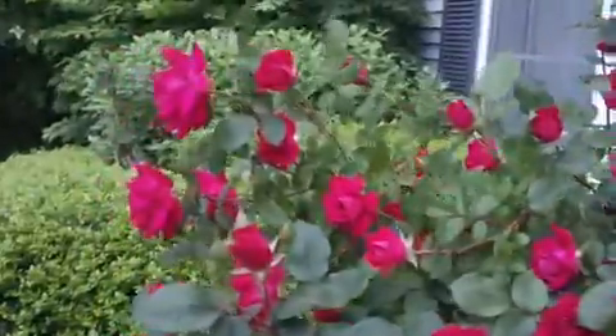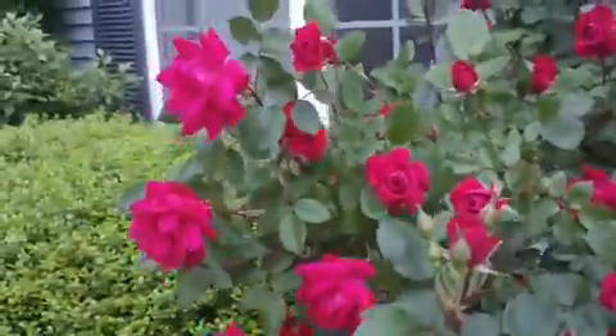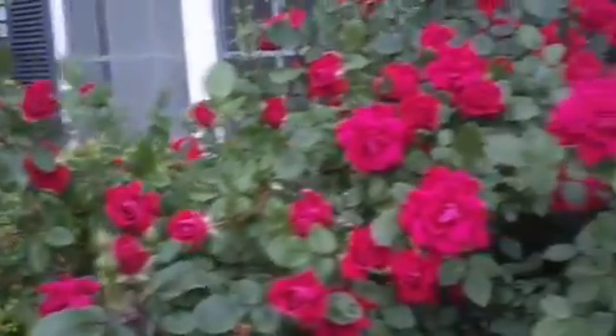I love this rose plant. I love it — it's very beautiful.